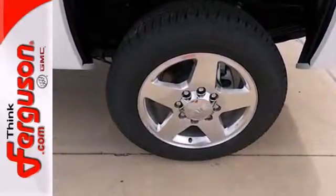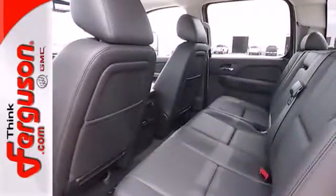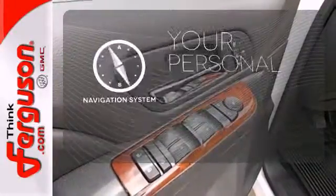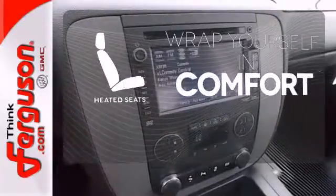No matter the task you assign, it'll keep you safe with features like dual front impact airbags, anti-lock brakes, and stability and traction control. It comes with a navigation system to easily guide you to your destination. Ward off the chills with heated seats.